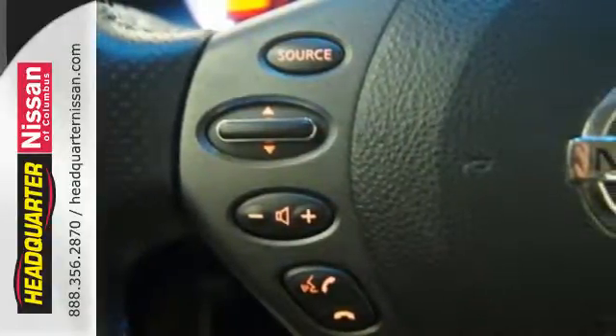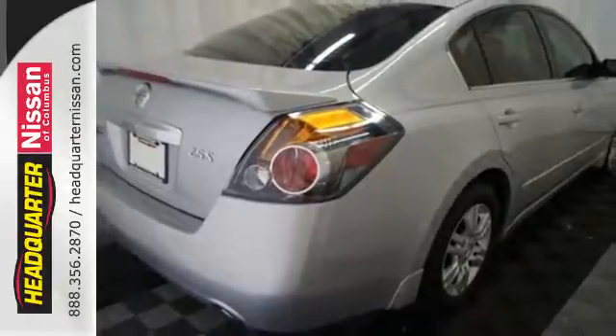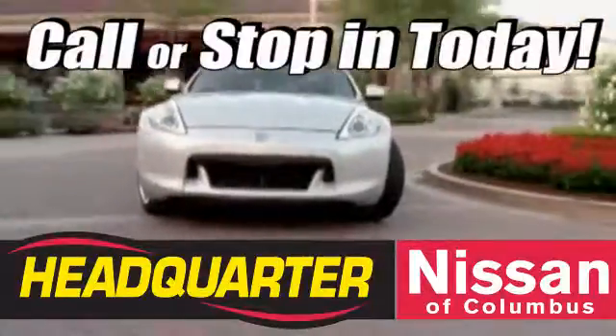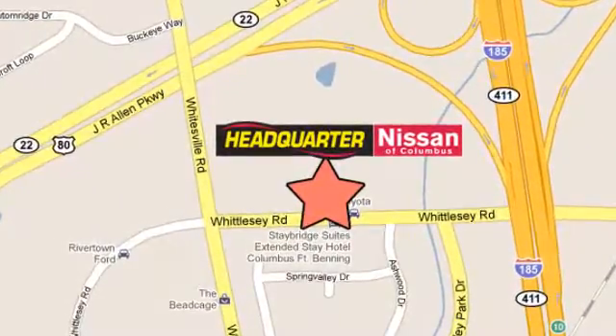Have a new vehicle in your driveway today. Start by taking this Altima for a test drive. Callers stop in to Headquarter Nissan today. We are conveniently located at 1725 Whittle C Road in Columbus, GA.